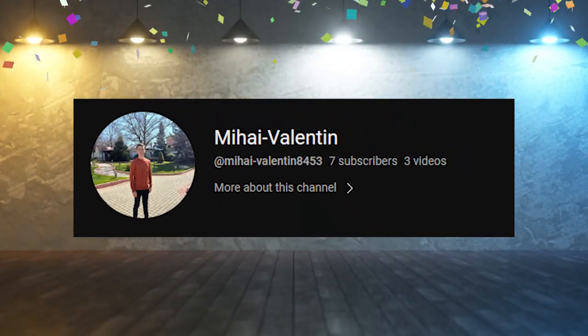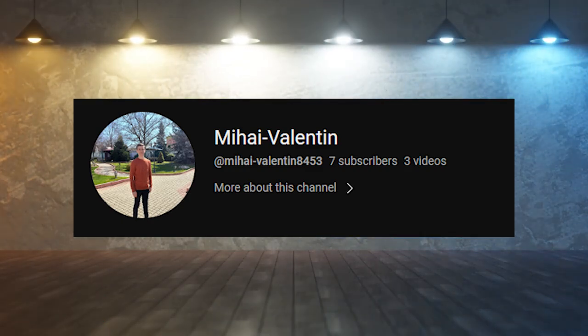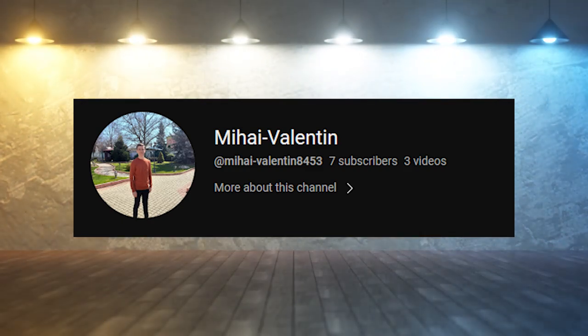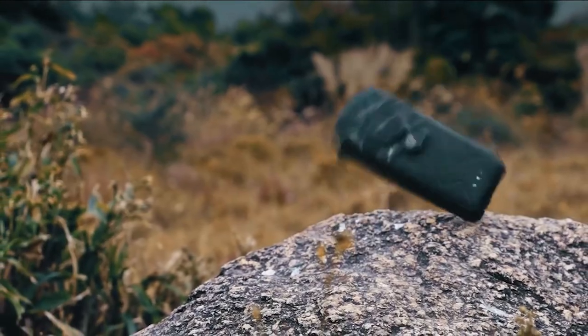I want to give a huge shout out to Mihai Valentin for suggesting this video — I apologize if I'm saying that wrong. If you have an idea for a rugged phone video that you'd like to see me make, let me know in the comments.